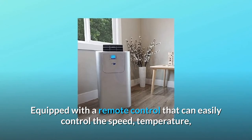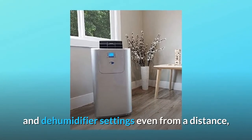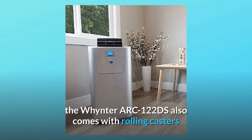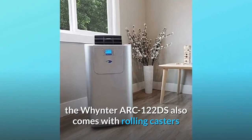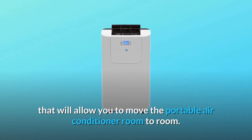Equipped with a remote control that can easily control the speed, temperature, and dehumidifier settings even from a distance, the Whynter ARC122DS also comes with rolling casters that will allow you to move the portable air conditioner room to room.